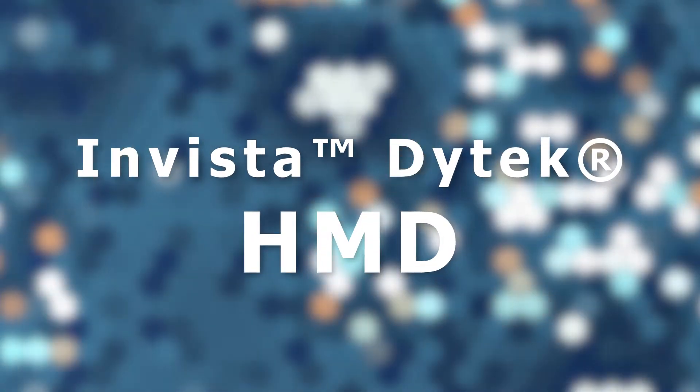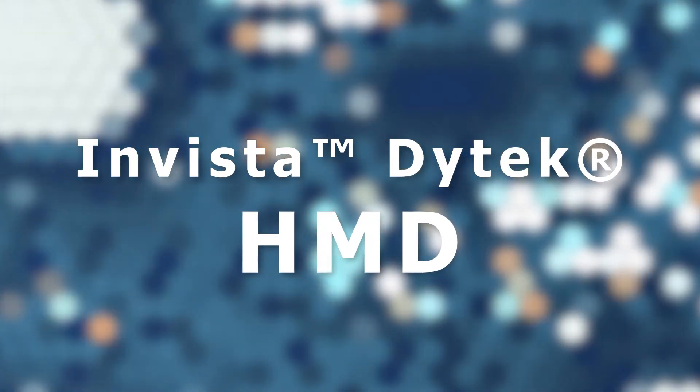If you're looking for HMD, please give us a call. We look forward to hearing from you. Thank you for your interest in the chemical company. We're here for all your chemical needs.